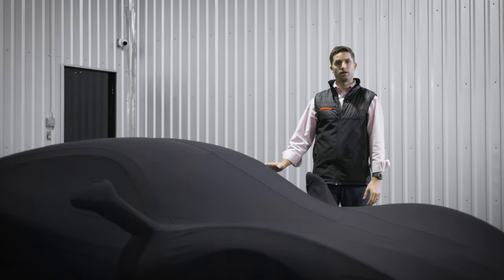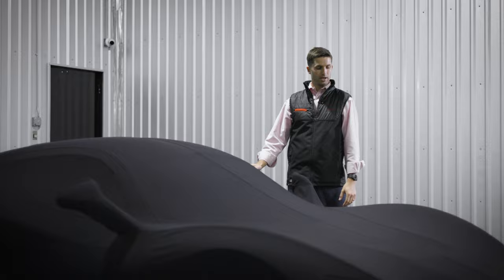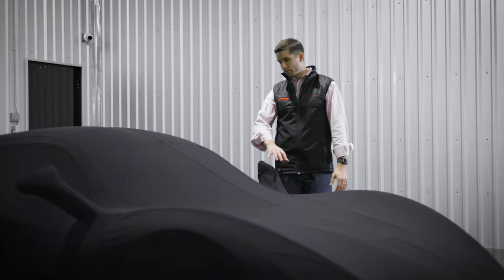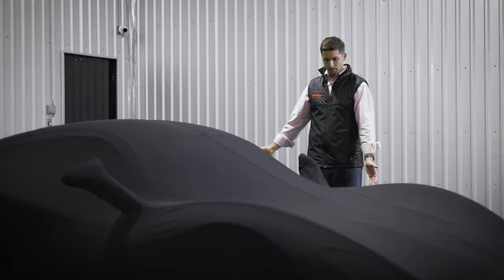For this car cover we partnered with an incredible company out of Italy called Goodwill. They hand construct each cover for the car, basing their construction off of the CAD that we use to build the car. Every single line is actually an exact spline line on the model of the car.